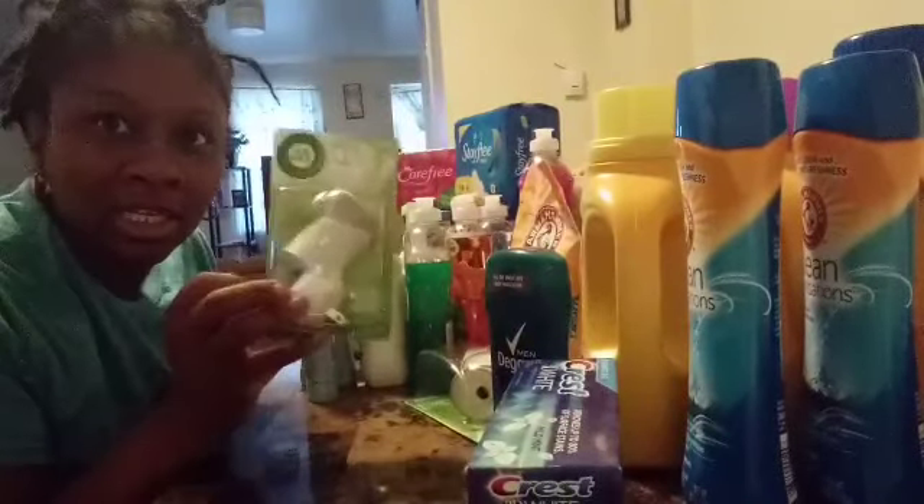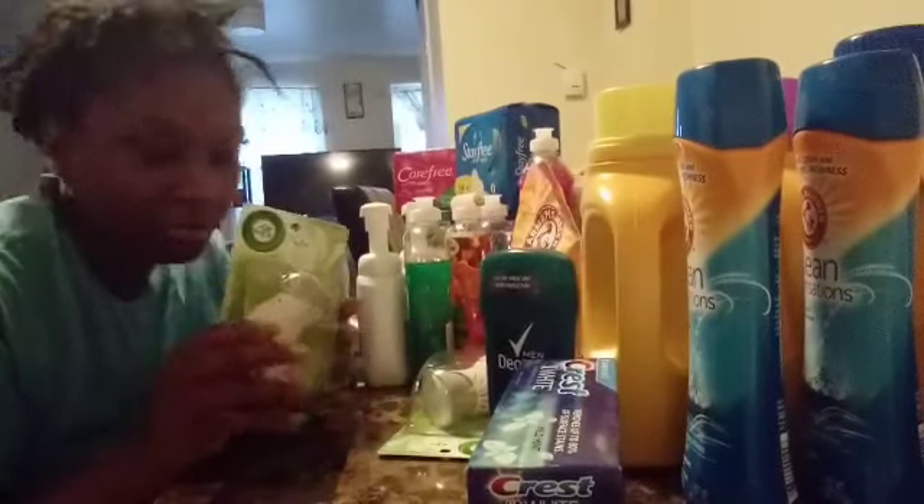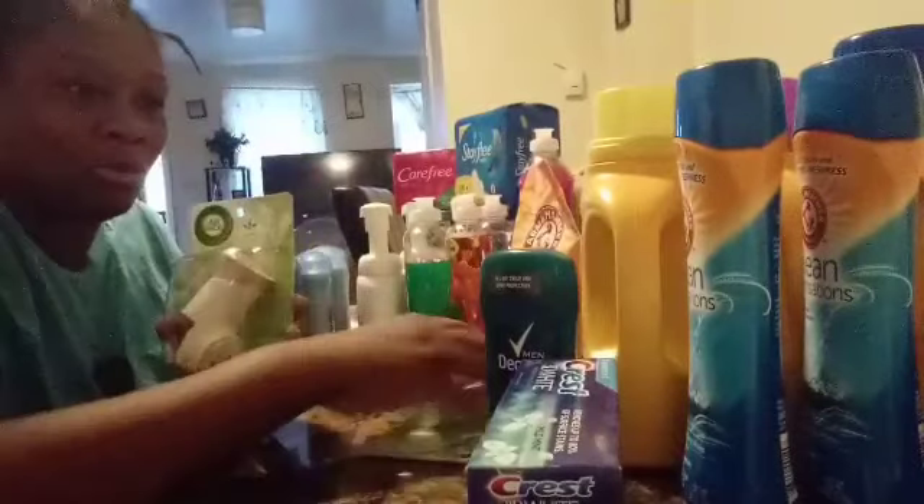I bought six of these but you only see two of them. I plugged some up in my house, but I had free coupons for this, so I bought six of these.